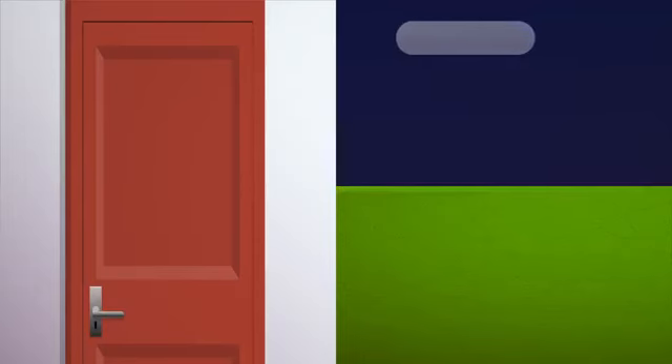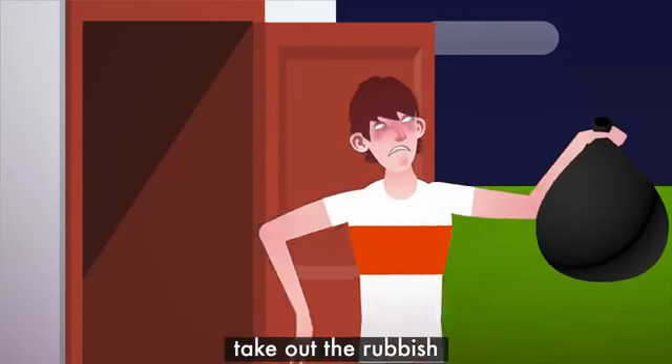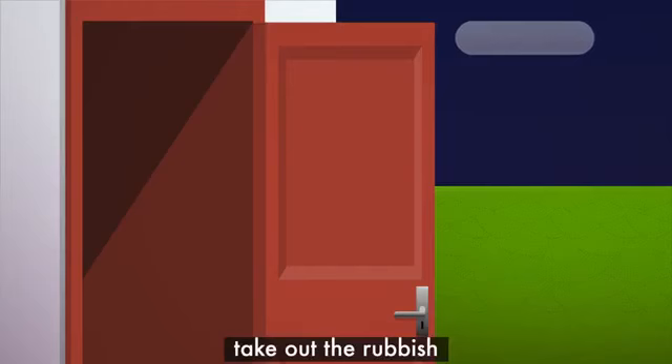Another thing for Tom to do is take out the rubbish in the evening. Thanks, Tom.